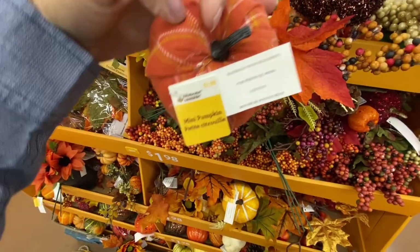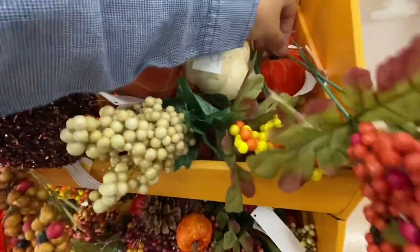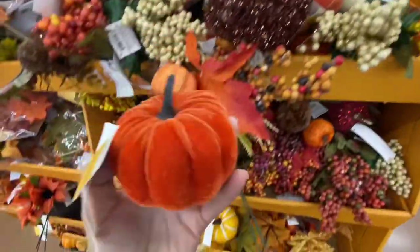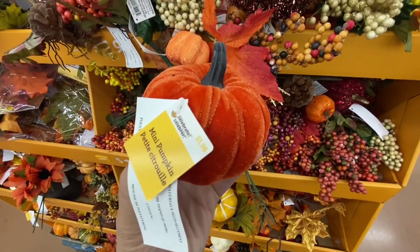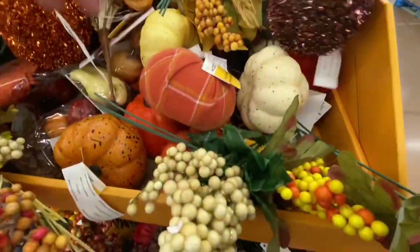I also found some of these fabric pumpkins - good enough size, a little bit smaller, but great price for $1.98. They also have these velvet pumpkins. These were the only two colors I was able to find at all the different Walmart locations - the checkered one and the velvet one.